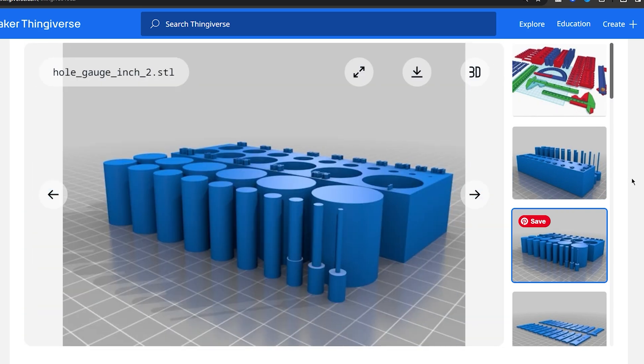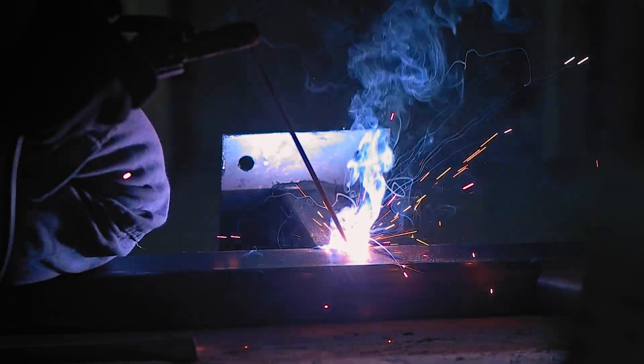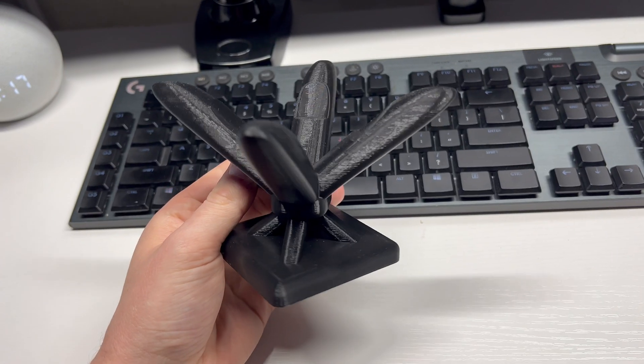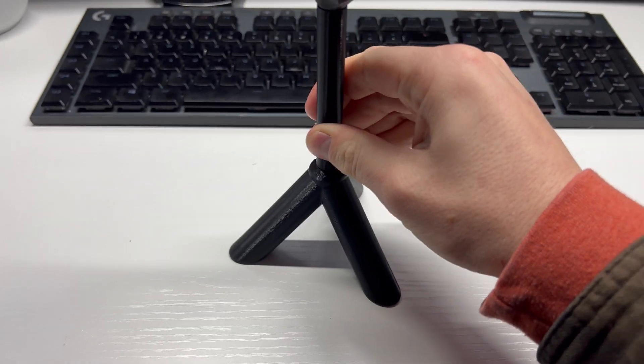Think about it. Prior to 3D printing, you would be limited to constructing things out of wood, aluminum, or steel. But utilizing the ability to create small or medium-sized intricate parts — ranging from highly complex to extremely simple — has just never been a thing until now.